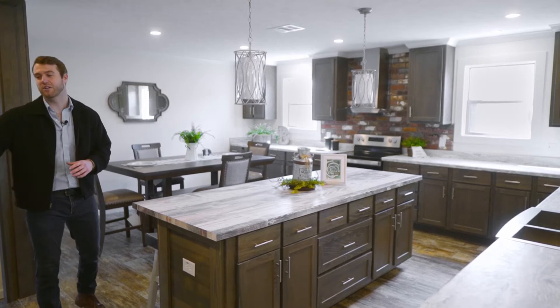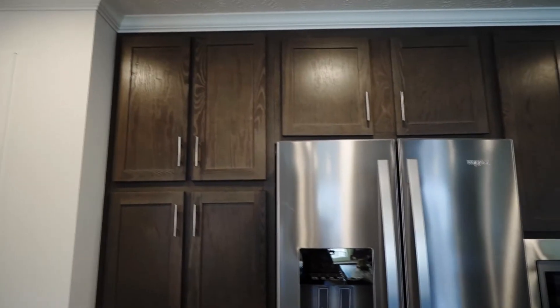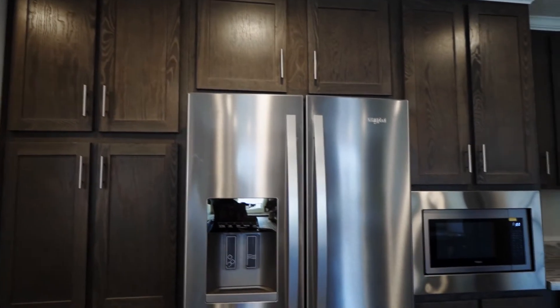Alright guys, we're in the kitchen now. Right here to my right you've got the big French door refrigerator with a freezer door and a built-in microwave.